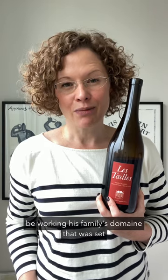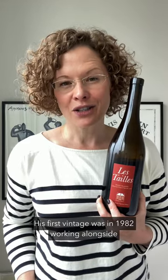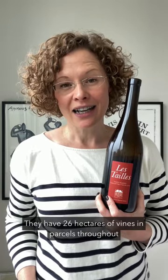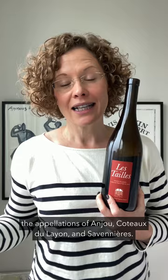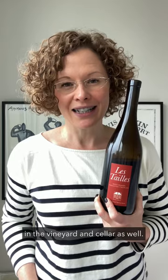Vincent Augereau is the fourth generation to be working his family's domain, set up by his great-grandfather in 1890. His first vintage was in 1982 working alongside his father Francis, and the 2015 vintage marked the date the fifth generation — Vincent's son Emmanuel — joined the estate as well. They have 26 hectares of vines in parcels throughout the appellations of Anjou, Coteaux du Layon, and Savennières. All their vineyards are certified organic and they are employing biodynamic principles in the vineyard and cellar as well.